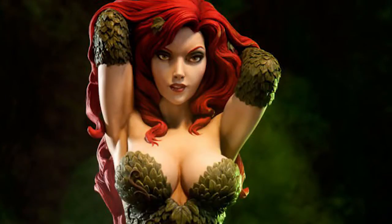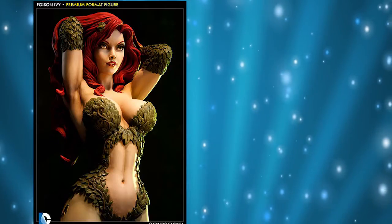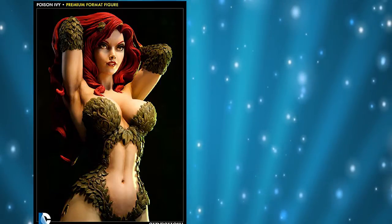The premium format figures from Sideshow Collectibles are always impressive and they always make me want to grab one of them. And the most recent one that I want to grab is Batman's foe, Poison Ivy. This gorgeous figure stands 21 inches tall and really captures the deadly beauty created by Robert Craninger and Sheldon Maldorf.